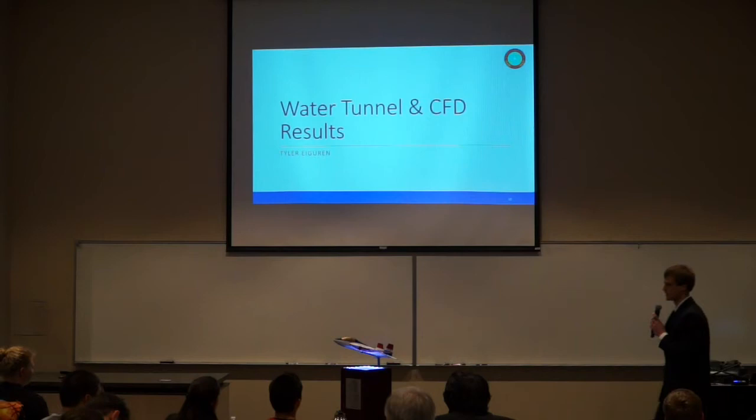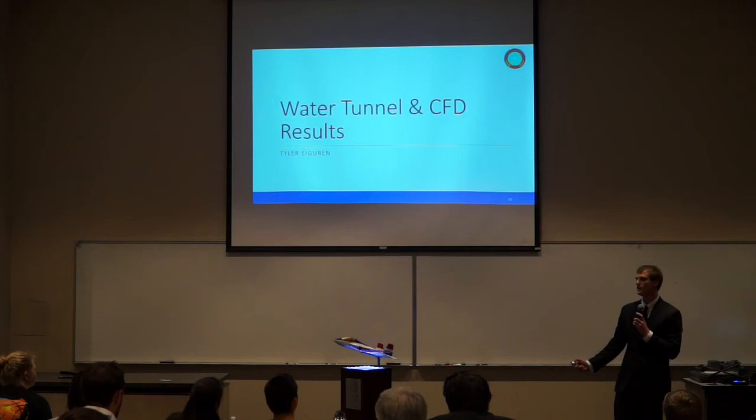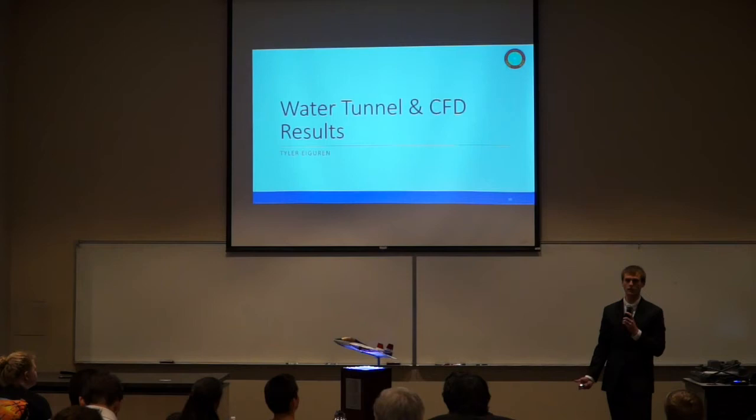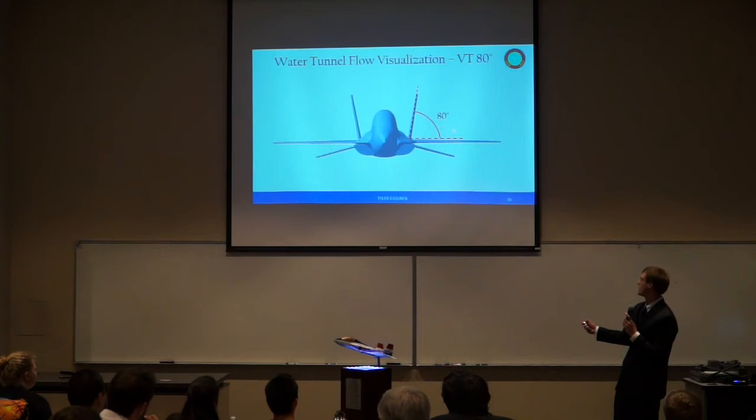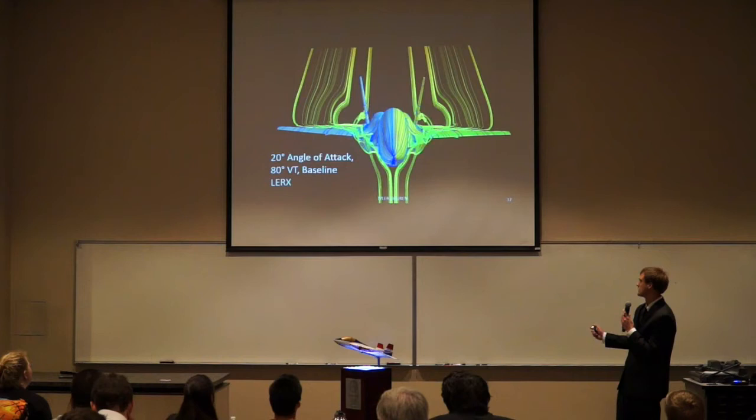I'll be going over the water tunnel results and CFD results. The solver software used for CFD was ANSYS Fluent 16 as well as Cradle SC Tetra, with post-processing software provided by Dr. Earl Dekay. For the water tunnel results, we chose to use the baseline leading edge root extensions along with the 70-degree and 80-degree vertical tails. The 80-degree measurement is a dihedral angle measured from the horizontal. Looking at 20-degree angle of attack with the baseline leading edge root extensions and 80-degree vertical tail, vortices form off the leading edge root extensions.